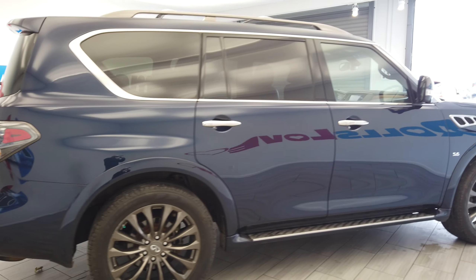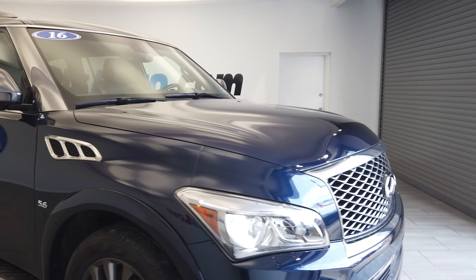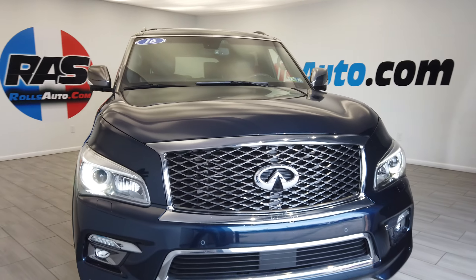Running boards. Factory tint turn signal mirrors. We have that 5.6-liter V8. Fog lights.